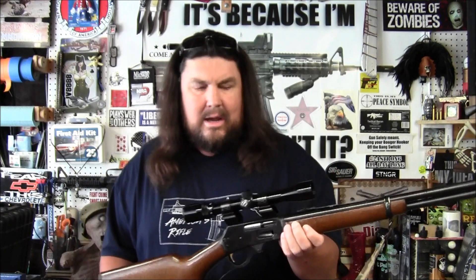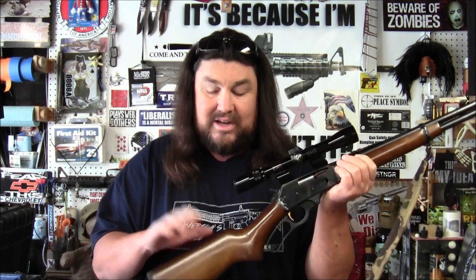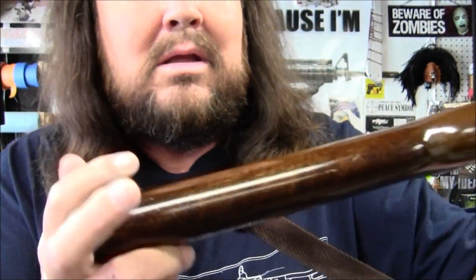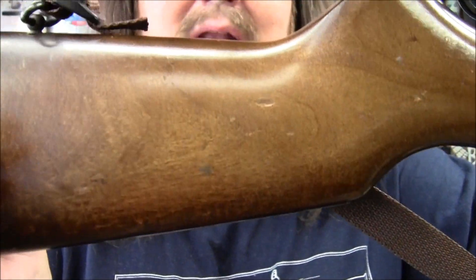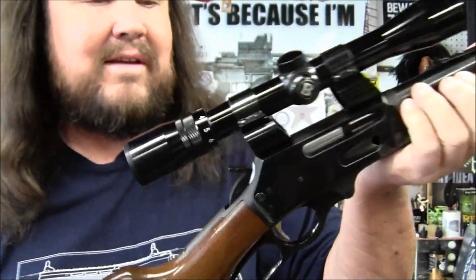Once I get this cleaned up, I actually bought a matching sling and side saddle for the stock — they're both leather and they're matching, they have the same design on them. Not only will that side saddle hold more ammo but it will also protect the stock, which has a few battle scars on it. It has some use — I'm not sure how well the camera will pick that up, but it does have some use.